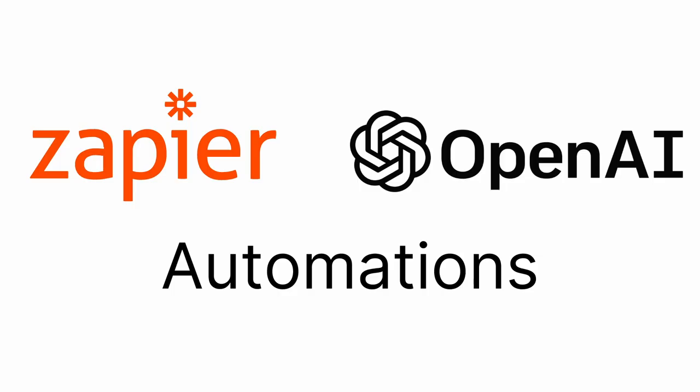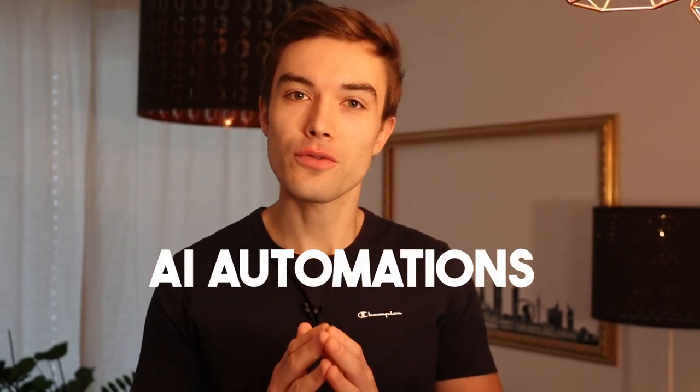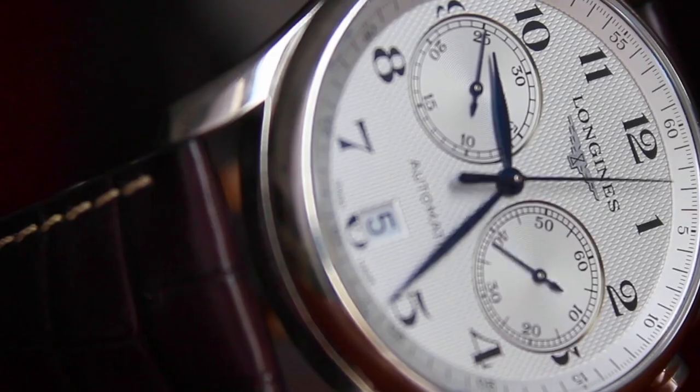The side hustle I'm talking about is creating Zapier AI automations for small businesses. Don't click away if you don't know what Zapier is — you will find out in a moment. What you are going to do is creating AI automations for businesses, saving them a lot of time and money in, for example, customer service costs per month. And because they save thousands of dollars on their side, you can charge them hundreds of dollars on a recurring basis on your side.